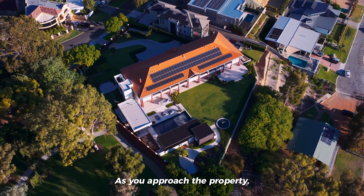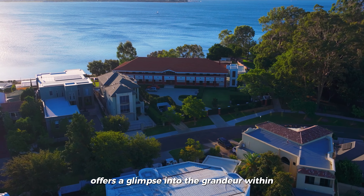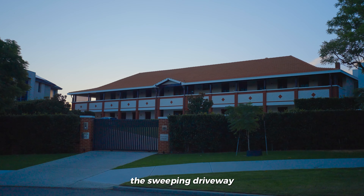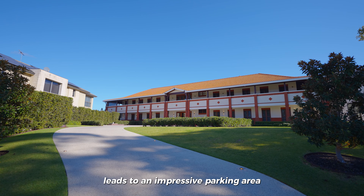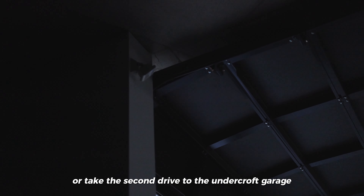As you approach the property, the Federation Elevation offers a glimpse into the grandeur within. The sweeping driveway leads to an impressive parking area for up to six cars, or take the second drive to the Undercroft Garage.